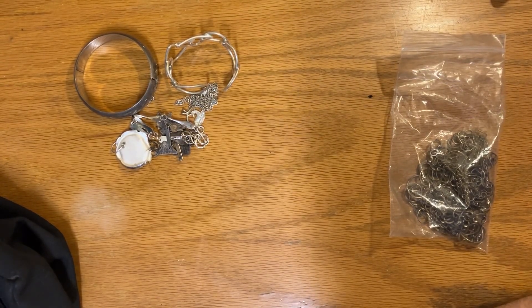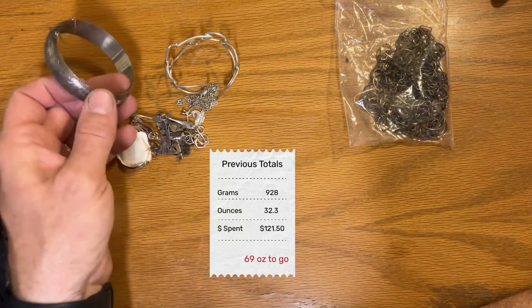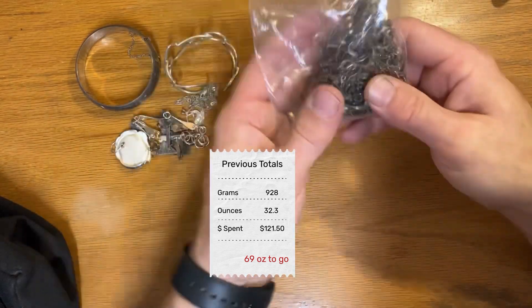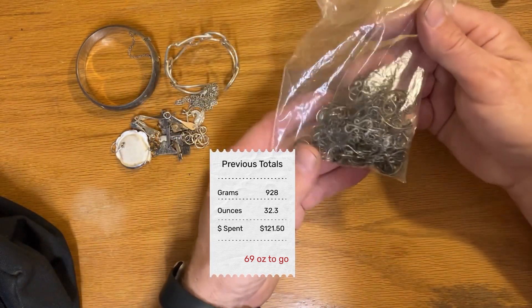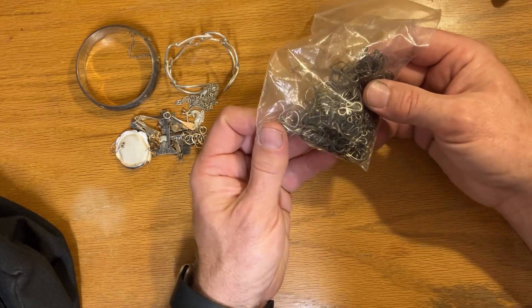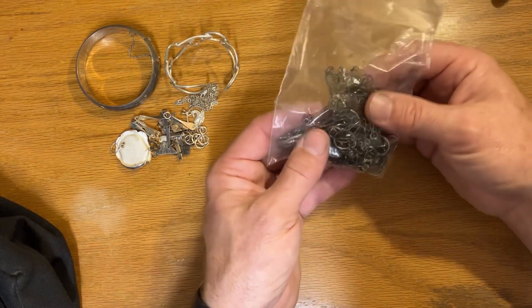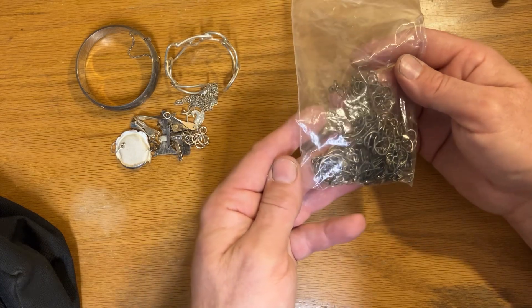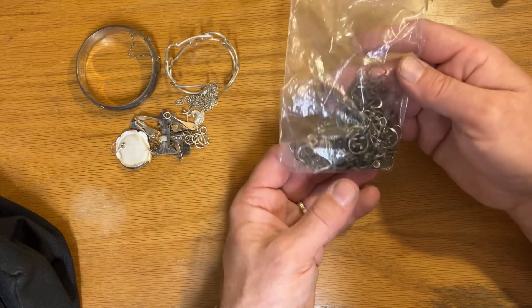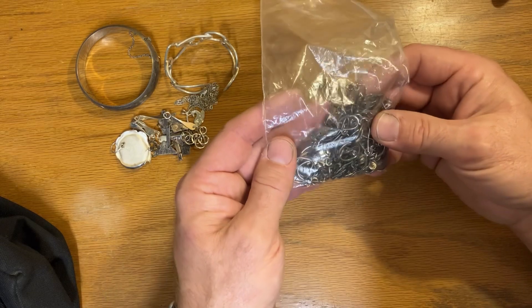Hey friends, welcome to a quick bonus update. I went to an estate sale and a couple of garage sales and found two little batches of silver, so I thought I'd give a quick update on the jewelry. This was a big necklace with a lot of glass beads — it had been broken and set aside, but it had the look of silver. The glass weren't plastic beads, they were nice glass beads, and I had a strong suspicion it was silver, which when I tested it seems to be.